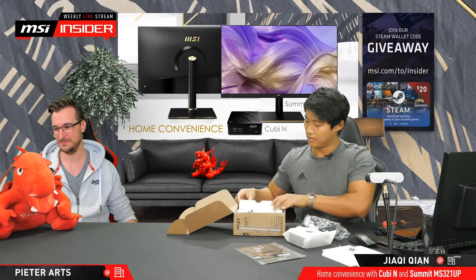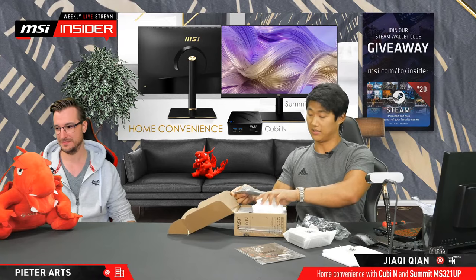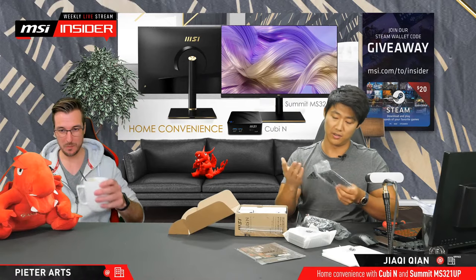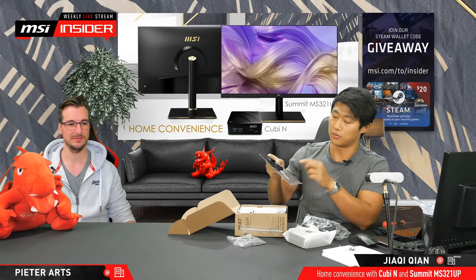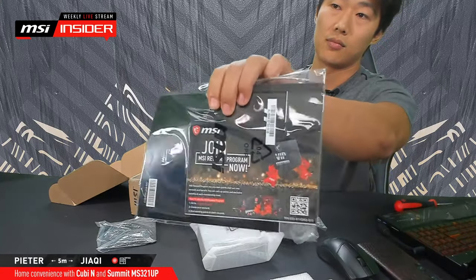Here's the power cable. And the last thing in here that we'll need later is going to be a mounting plate. You'll find out in a moment what this is for. So here we also have, when you open our boxes, you can go to the promotion page to be part of the rewards program.